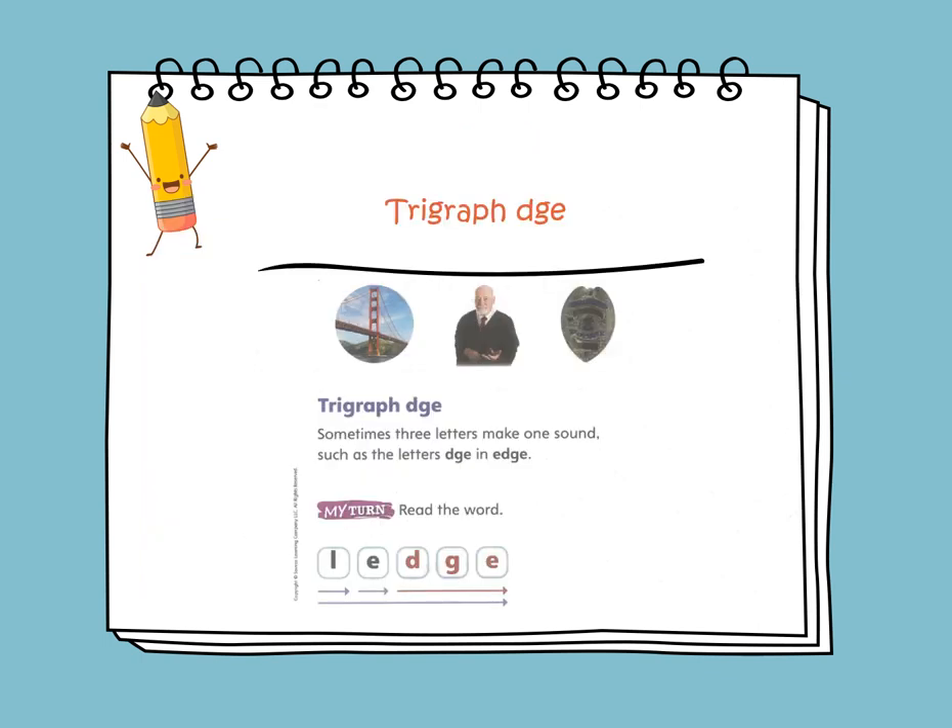You have soft, softer to compare two things, and softest to compare three or more things. My graph D-G-E: sometimes three letters make one sound, like the letters D-G-E, as in H-A-T-C-H.